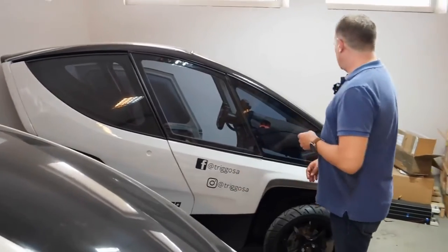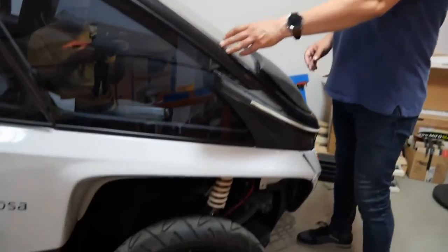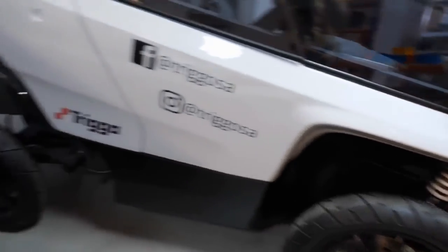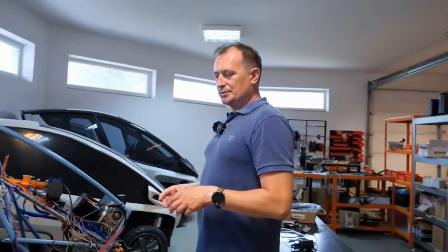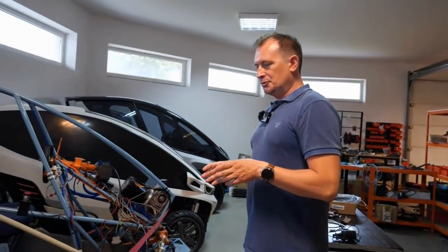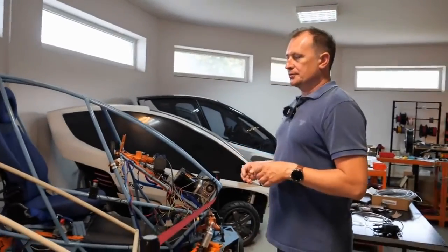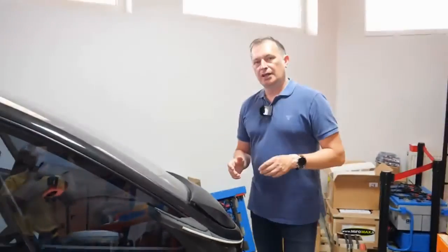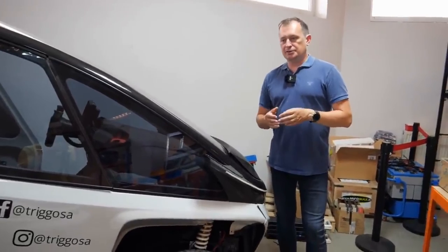Trigo has created an electric vehicle with an enclosed cabin that handles like a motorcycle. Trigo plans to use its self-described 'traffic ninja' to launch a car-sharing service. According to the company, vehicles will be collected and redistributed to ensure adequate coverage in urban areas by connecting them into trains — similar to how supermarkets collect stray shopping carts — with only a driver and a lead vehicle.